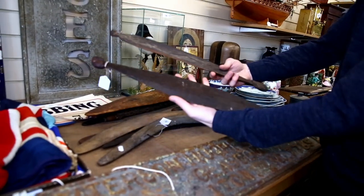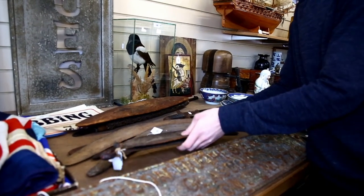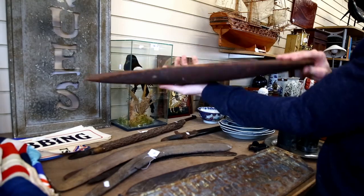And these as well, which are called Woomerah, and these are for spear throwing. Again, original Aboriginal items. And this is quite nice, although it's slightly faded. So this is a shield.